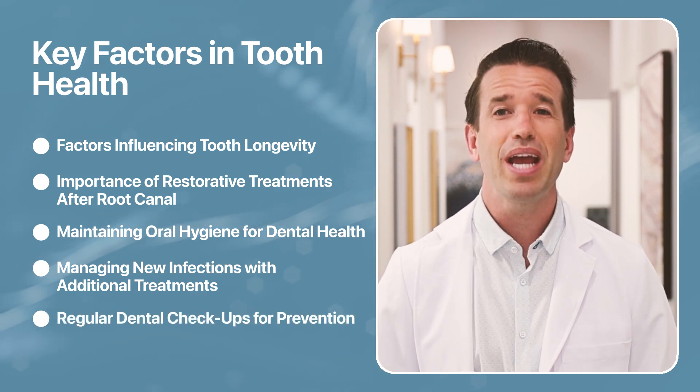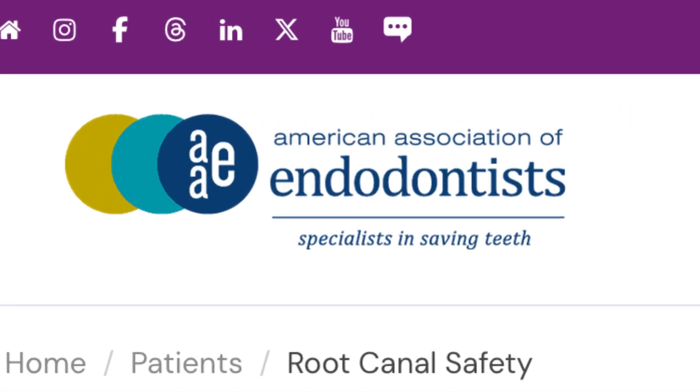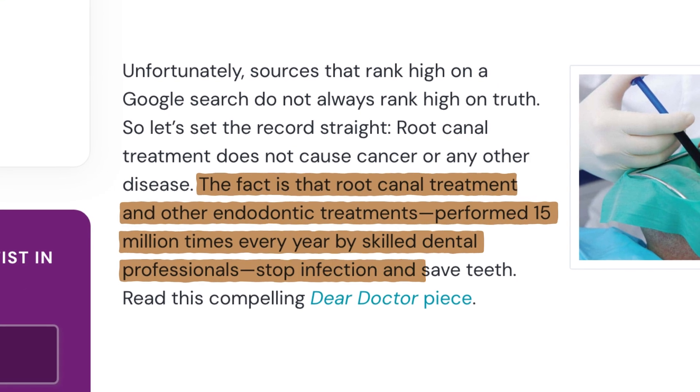Regular checkups are the best way to stay ahead of dental problems. So how do you choose a dentist for your root canal? According to the American Association of Endodontists, more than 15 million teeth are treated and saved with root canal therapy.